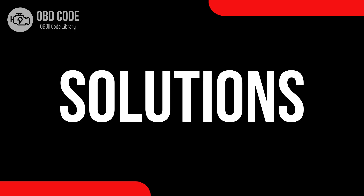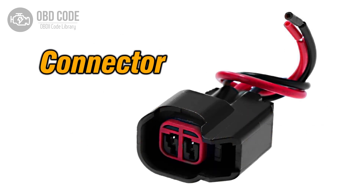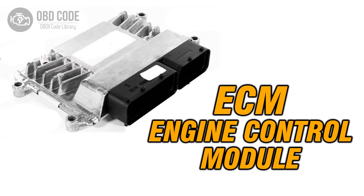Code solutions P0047: 1. Inspect and replace the turbocharger or supercharger boost control sensor if it's malfunctioning. 2. Check and repair any damaged wiring or connectors in the control circuit. 3. If ECM issues are suspected, consult a qualified technician for diagnosis and potential reprogramming or replacement.